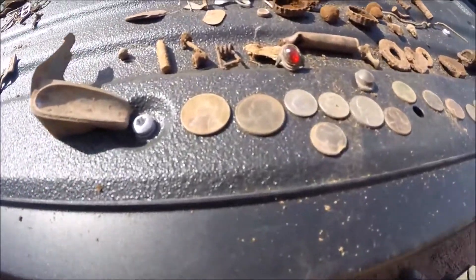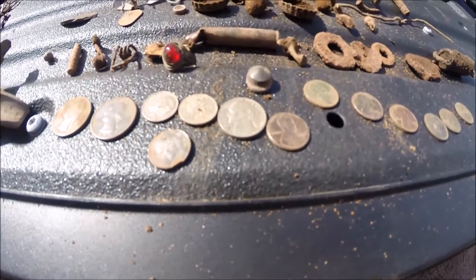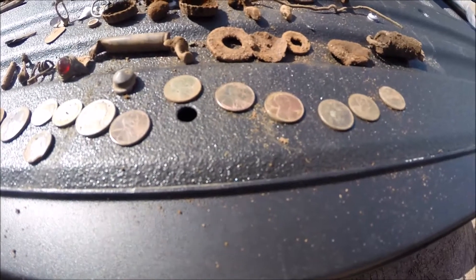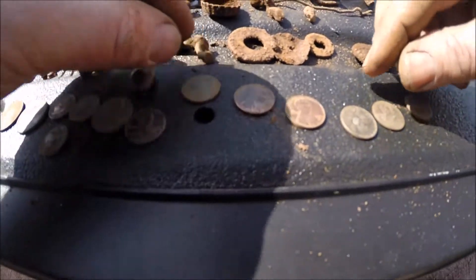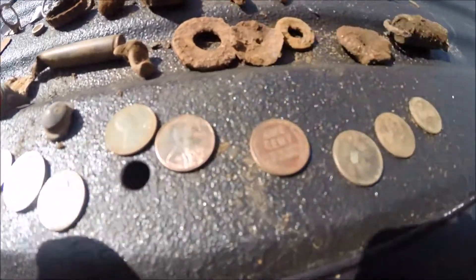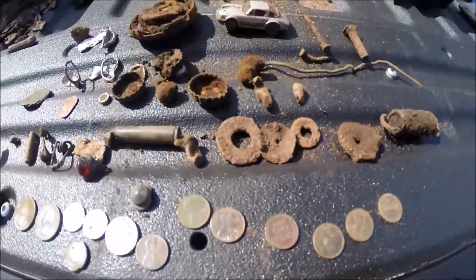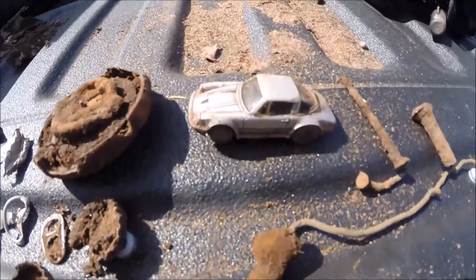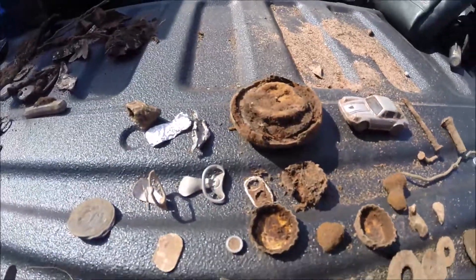Dad got two quarters, three dimes, a nickel, and a total of six Lincoln pennies. And one really nice wheat penny, which is in really, really good shape. Outside of that, a couple of pull tabs, some bottle caps, a Porsche Hot Wheels, and a gas cap — radiator cap.